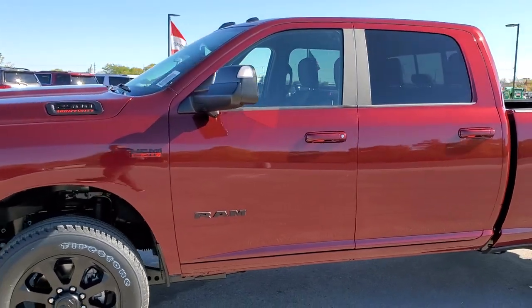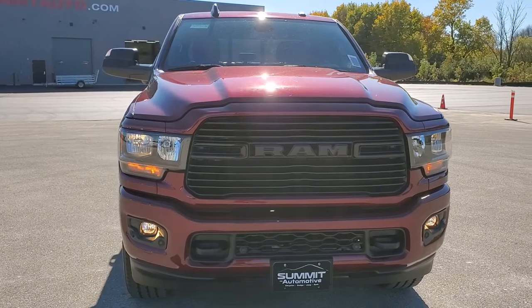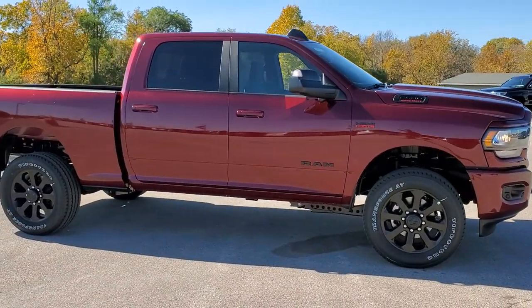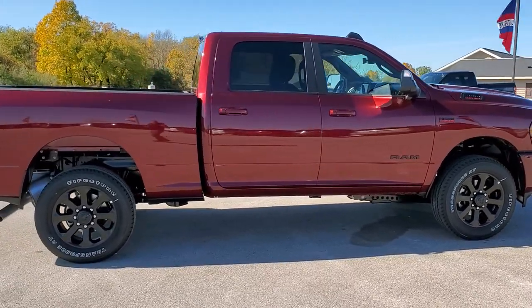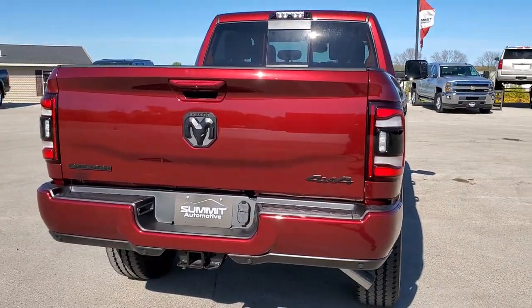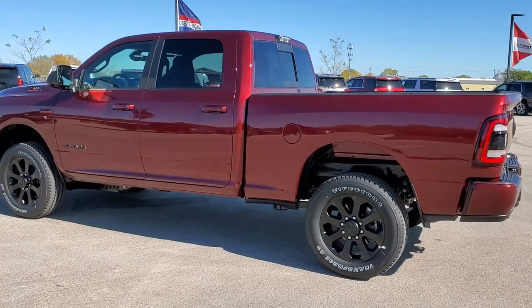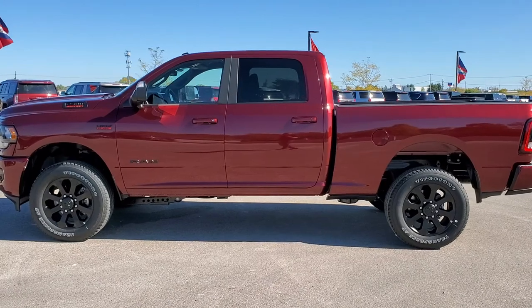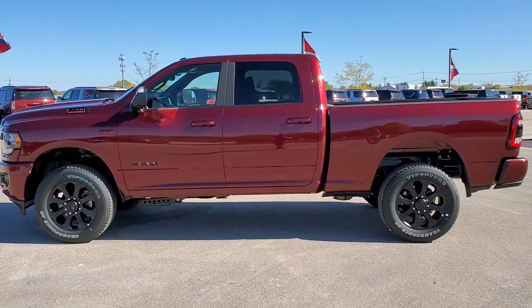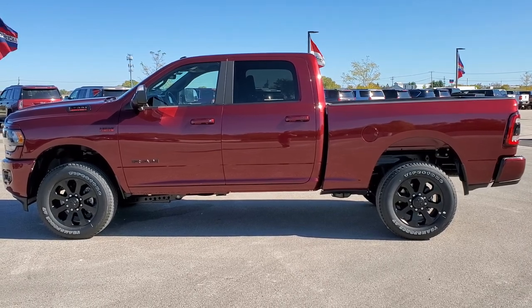I personally want to thank you for checking out the video today. Hopefully from this HD video you've gotten a really good idea of the Bighorn Level 2 with the Knight Edition, the Delmonico Red color, the Towing Technology Group, the 12 inch Uconnect radio, and the 5th wheel and gooseneck prep group — just to name a few things we went over. To see more pictures of this truck or one of our other 450 new and used cars, trucks, and SUVs, go to summitauto.com for full pictures and descriptions from two locations. For more HD videos go to youtube.com/summitauto. Remember to like, subscribe, and share. We're super excited to be offering the 2020 Ram 2500 Crew Cab Short Box Bighorn Level 2 Night Edition in Delmonico Red Pearl — thank you so much for checking out the video.